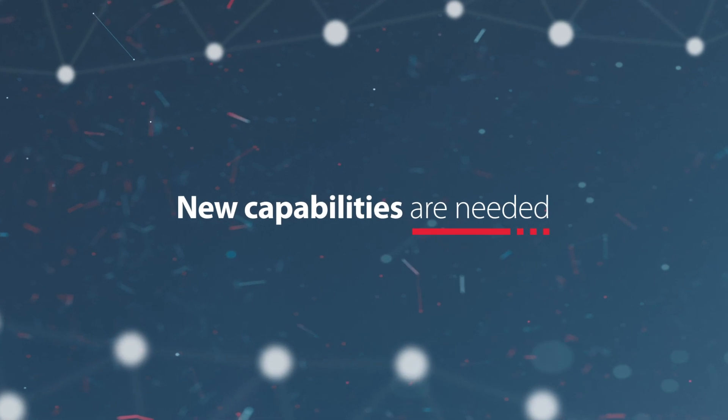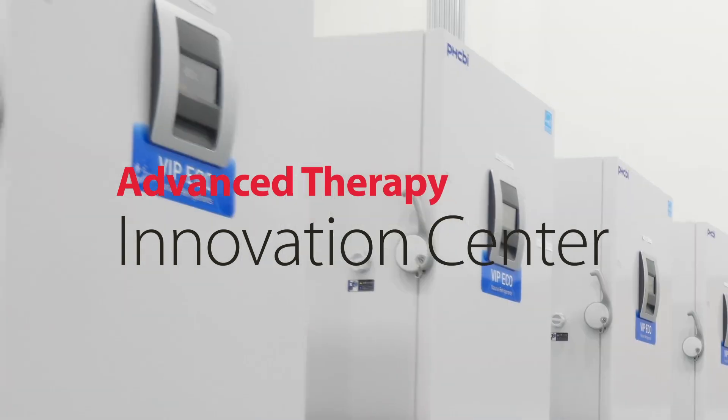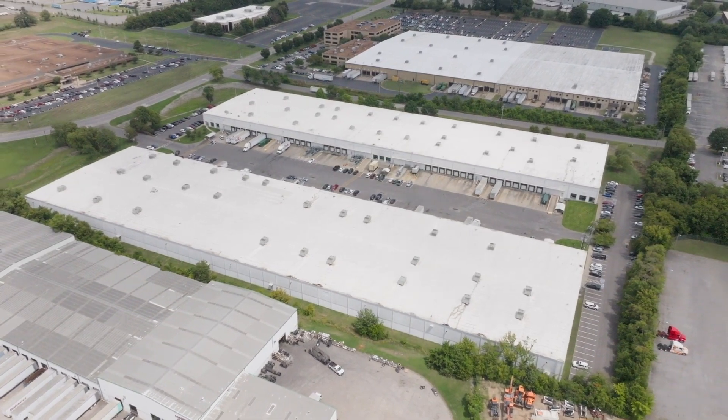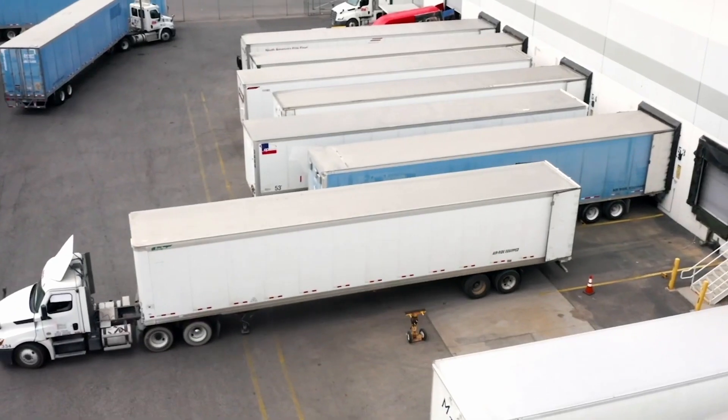New capabilities are needed to support the next generation of these unique therapies. Introducing the Cardinal Health Advanced Therapy Innovation Center. Located in the Cardinal Health Distribution Center, this space provides the infrastructure and capacity to handle the logistical challenges associated with cell and gene therapies.